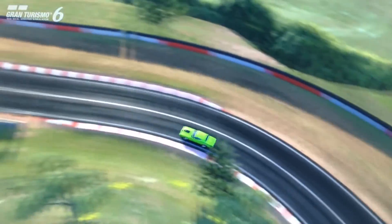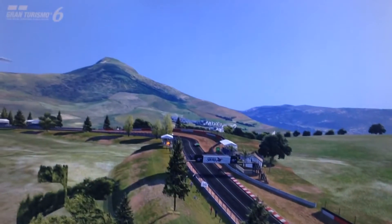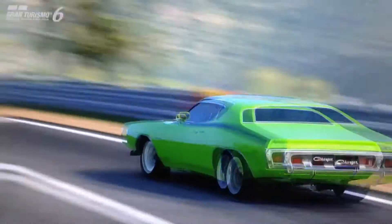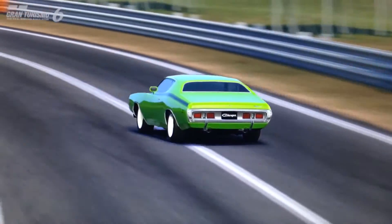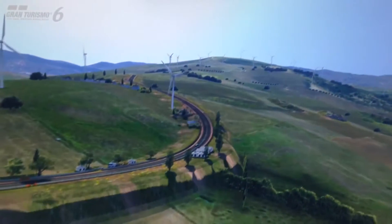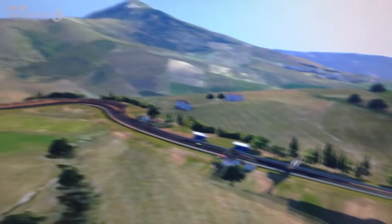It costs 80,000 credits, which, although that may sound pretty expensive, for a vehicle of its calibre and being a classic, that's pretty good. Its top-end performance is not the quickest of muscle cars — it does around 230 to 240-ish — so around the same as the other Charger, around the same as a Chevelle. Pretty well placed for most of its rivals.